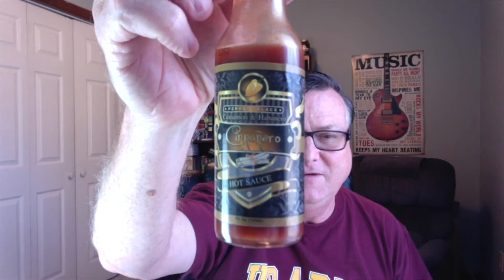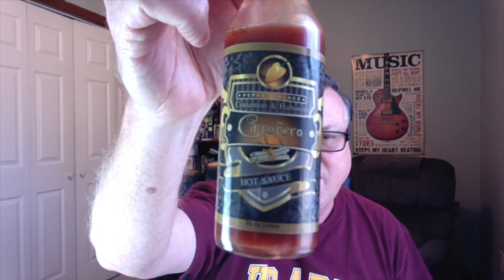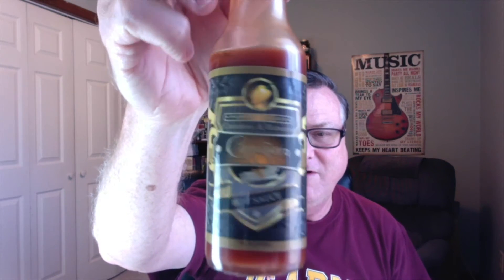They've got wonderful, wonderful products, not only their own products, but they carry many others from other companies as well. I'm going to be reviewing one of their newer ones, and this is called Cinenero hot sauce. This is a cinnamon and habanero hot sauce. Just check out that very cool looking label with those cinnamon sticks and the habanero pepper. Very, very cool.